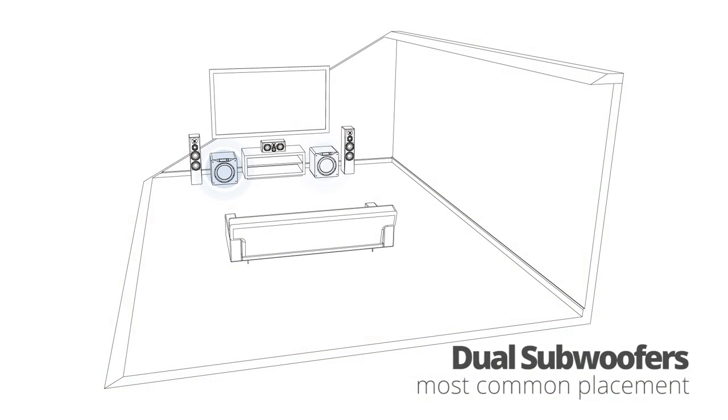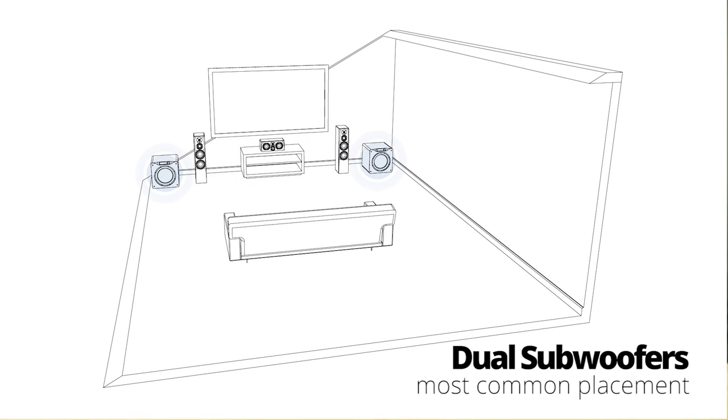Now with two subwoofers, placement is obviously very important. The most common setup is both subwoofers in the front of the room, either flanking the center channel or in the outside corners. The reason it's most common is it's the easiest to set up, tends to look the best visually, and the subwoofer cables are short runs.